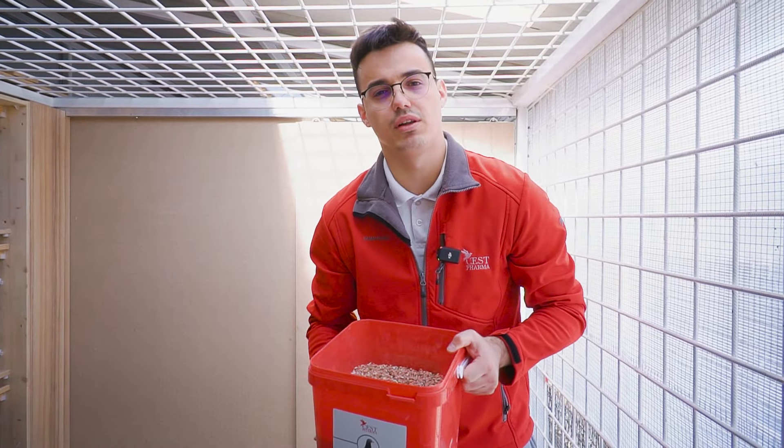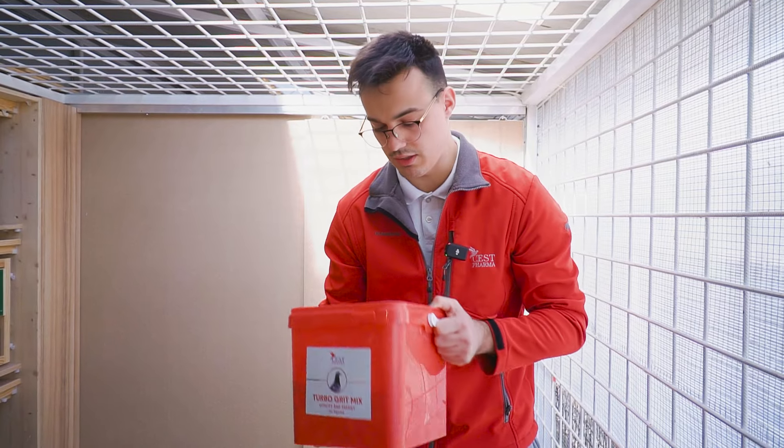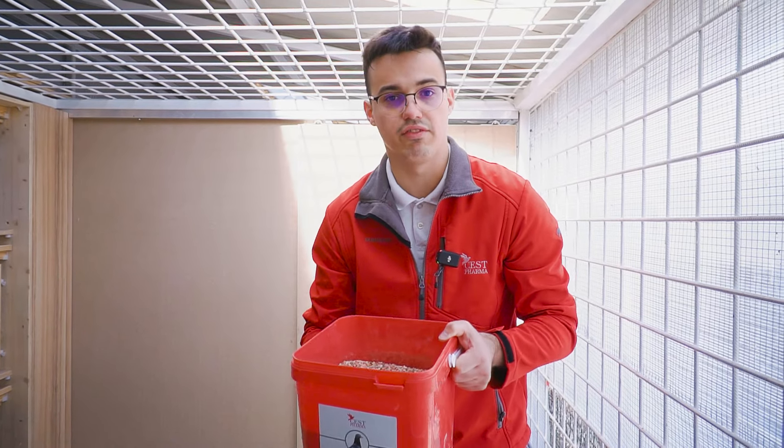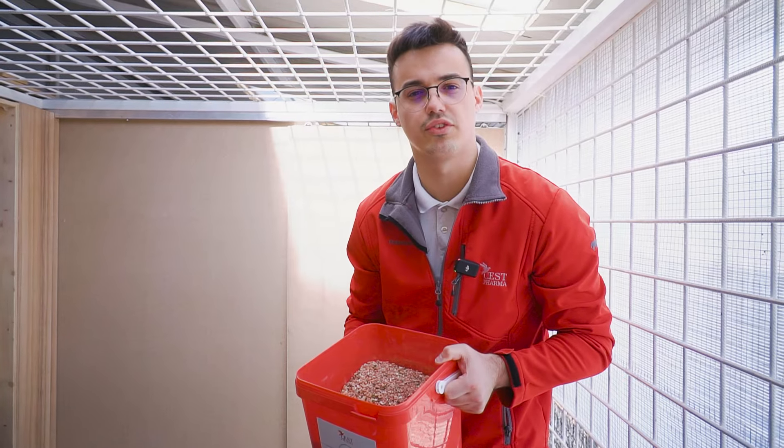This product will be soon available in most of the countries we sell in, of course based on the possibilities because it is a very heavy product. So we are trying to make it available in most countries that we sell in.